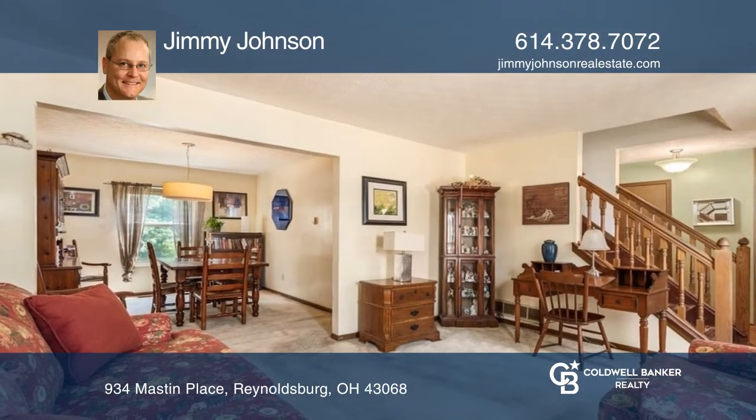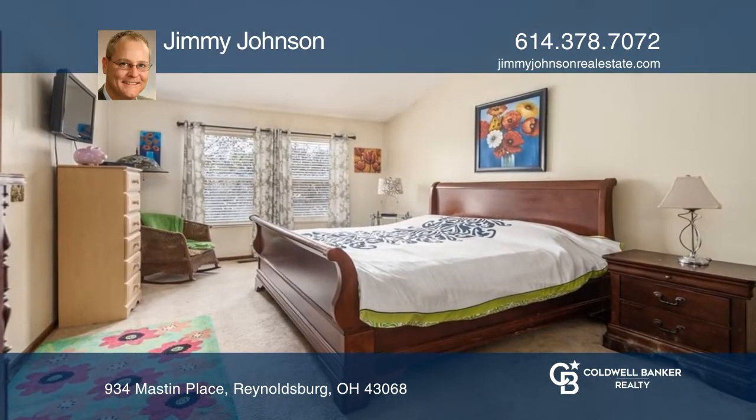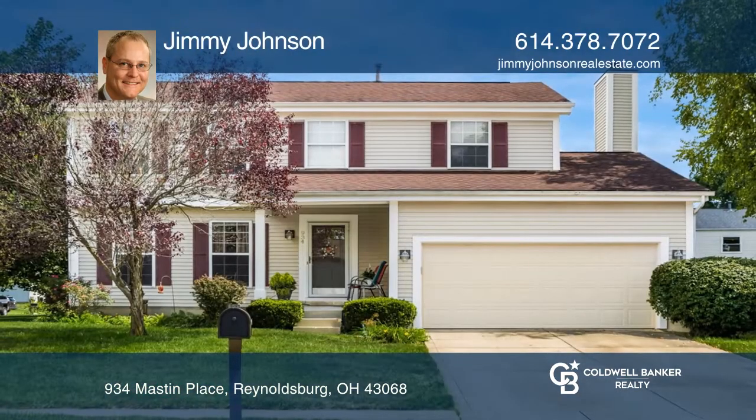The primary bedroom has a walk-in closet, a vanity area, and a primary bath. Make yourself at home by scheduling a tour with Jimmy Johnson.